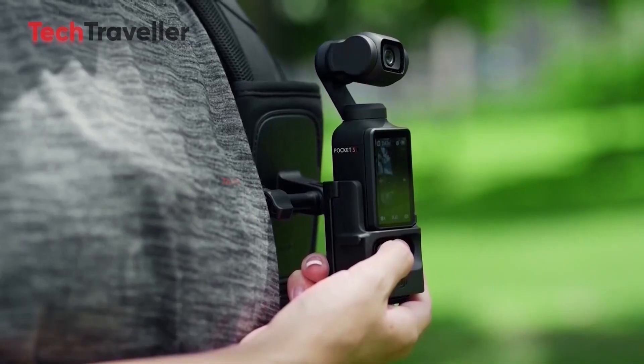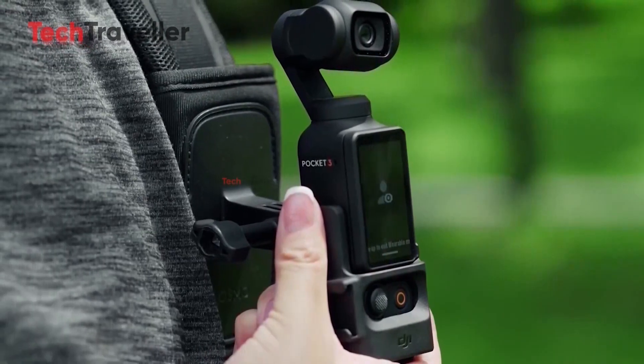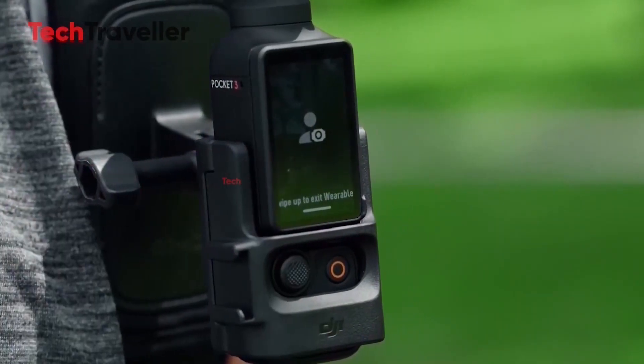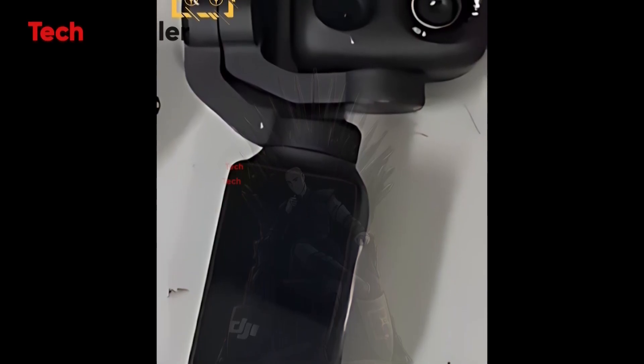If all this turns out to be true, the DJI Pocket 4 could be a massive leap forward. Dual lenses, 8K power, Hasselblad color, a rotatable OLED, and AI smarts that redefine solo filmmaking. This isn't just a camera — it's shaping up to be the ultimate pocket-sized storytelling machine.